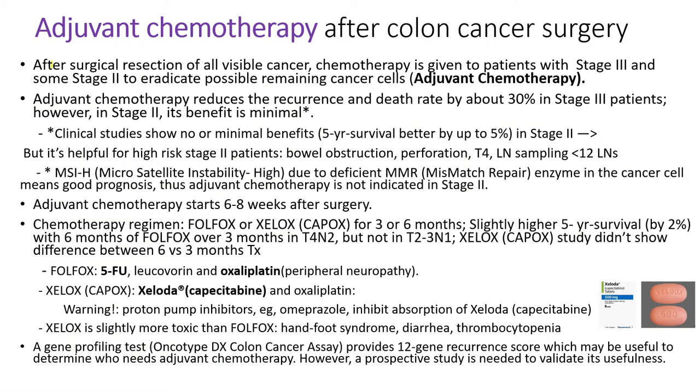After surgical resection of all visible cancer, chemotherapy is given to patients with all stage 3 patients and some stage 2 patients to eradicate possible remaining cancer cells. It's called adjuvant chemotherapy. Adjuvant chemotherapy reduced the recurrence and death rate by about 30% in stage 3 patients. However, in stage 2 patients, its benefit is very minimal, so the majority of patients with stage 2 cancer do not receive adjuvant chemotherapy.